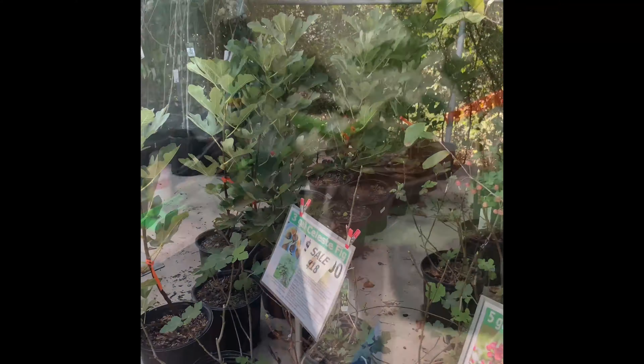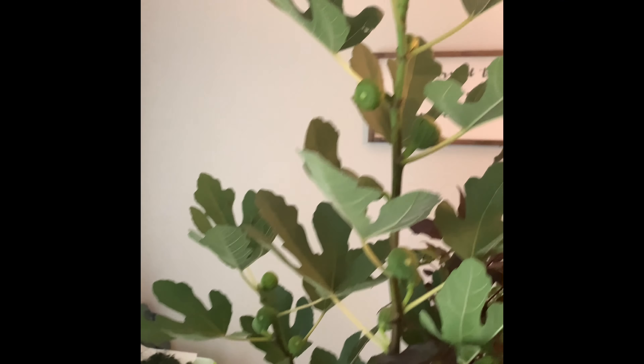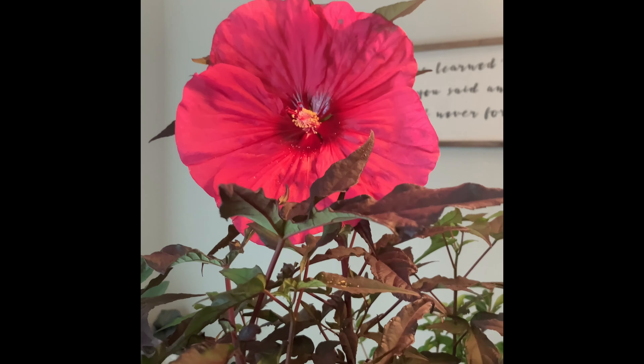Hello YouTubers, it's TZ Enjoys Gardening and this is my Growers Outlet haul. I got a Desert King fig - I picked this one because I can do some cuttings. Here's another whole tree that's fruiting, then this big tall main branch with figs, and then a smaller branch. Then I got this giant beautiful reddish-pink hibiscus that's blooming with lots of blooms on it.